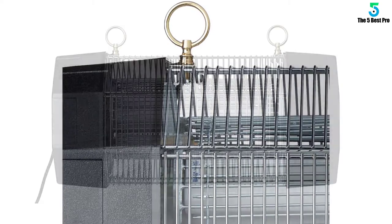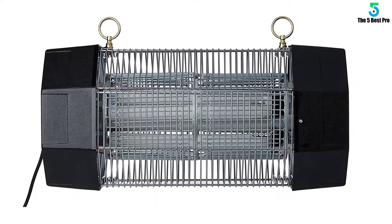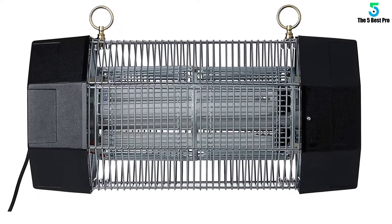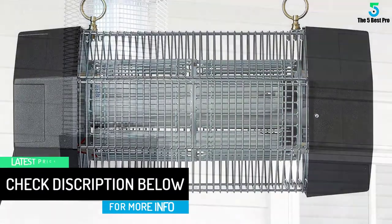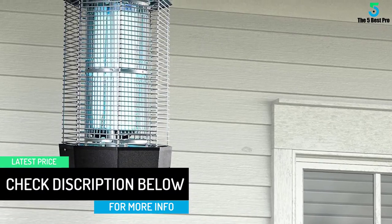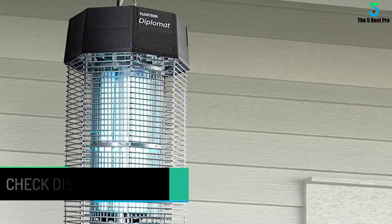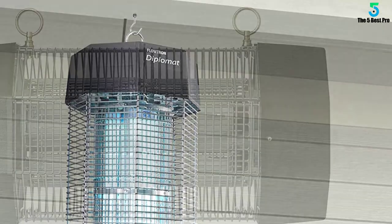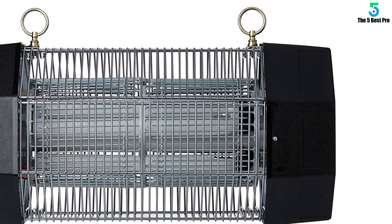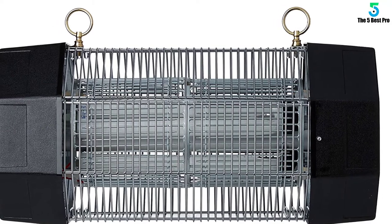The removable collection tray can be taken out and cleaned with ease. If you're in need of a bug zapper for a commercial space, such as trash receptacles outside a restaurant or by a dumpster, this is a great option. It's an industrial size zapper that removes the need for chemicals or glue boards, and would also be good for use with a camping tarp to keep pests away.